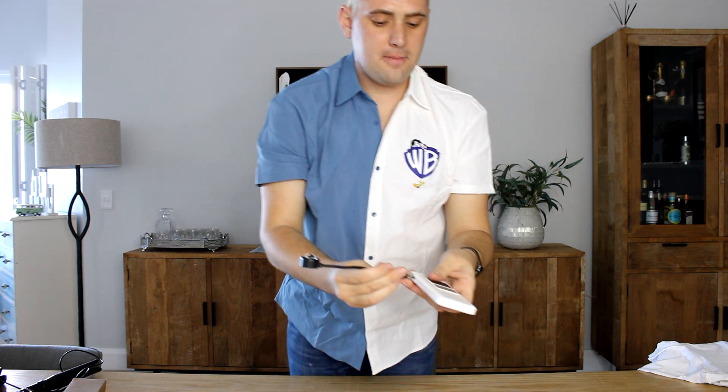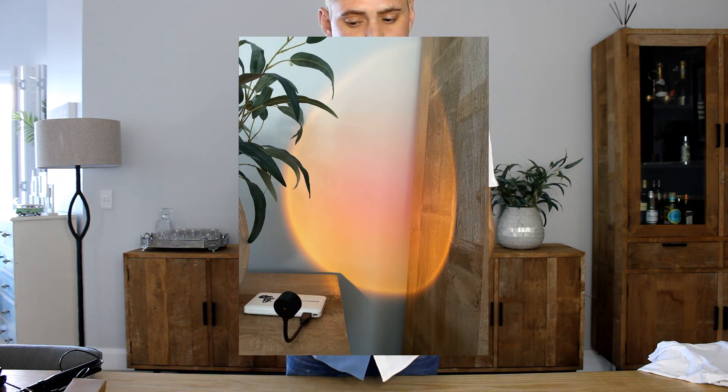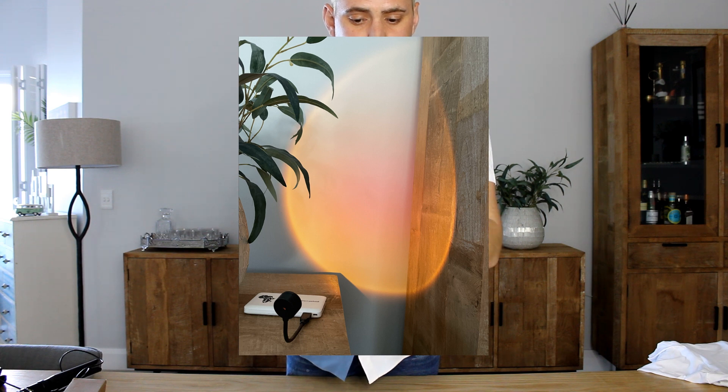The first item I got is the sunset pattern projection light. It's a simple LED projection light that's perfect for home decor. I love the sunset pattern and it looks amazing when projected on my bedroom wall. This light is easy to use and it adds a nice touch to my bedroom.